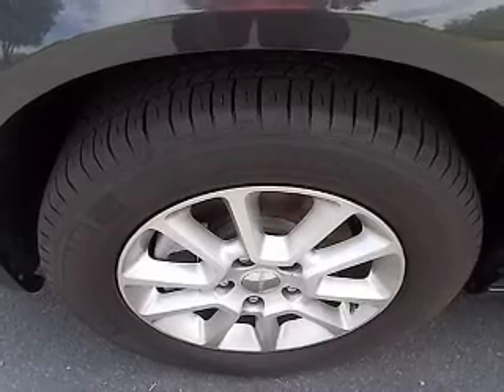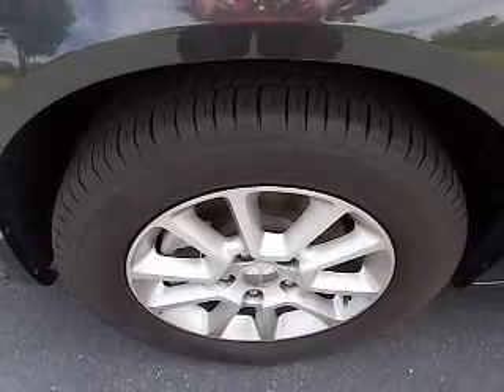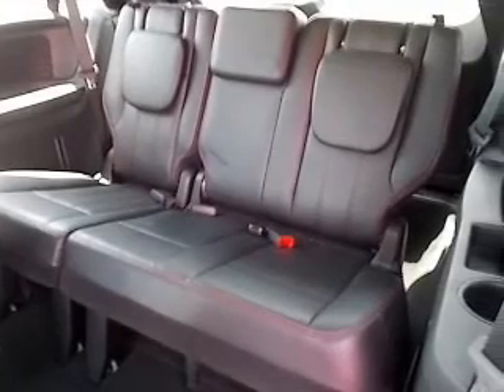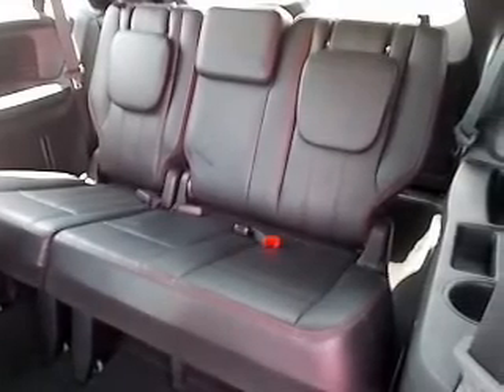Keyless entry, leather seats, power door locks, power windows, cruise control, a DVD system, and an AM FM stereo with a CD player. Call today to schedule a test drive.